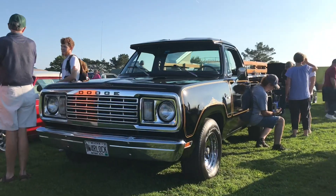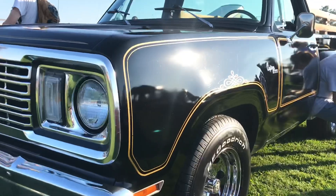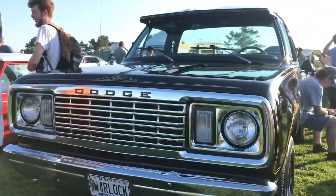I've put this truck in a video before - this is the Dodge Warlock. It's a little more rare than the Red Express, but all the pin striping and everything down the side is beautiful on this truck. I love seeing this thing.